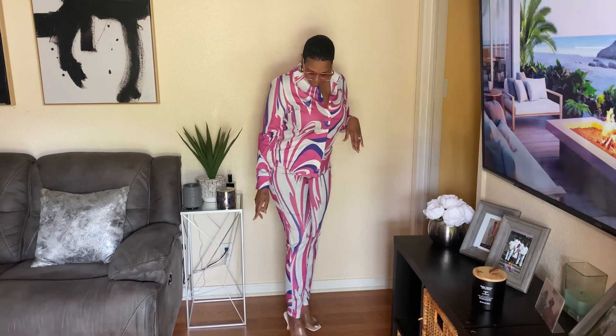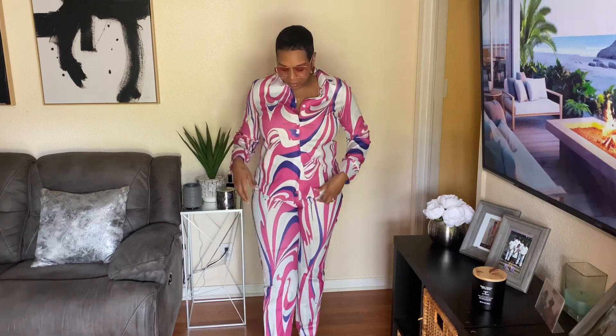Alright y'all, this is the first look. Y'all saw me haul this in my Temu haul video — this is a two-piece set from Temu. I just paired it with these clear little mules or sandals, and these little glasses I got from Shein. This is a cute little two-piece set; you can dress it up or dress it down.